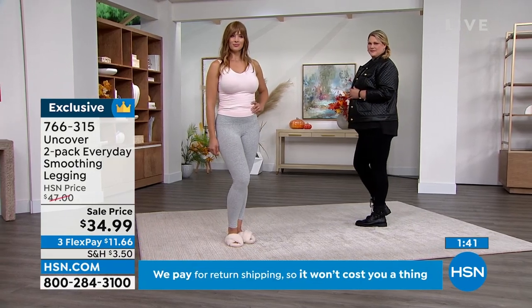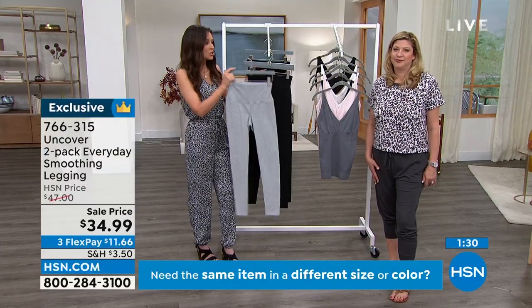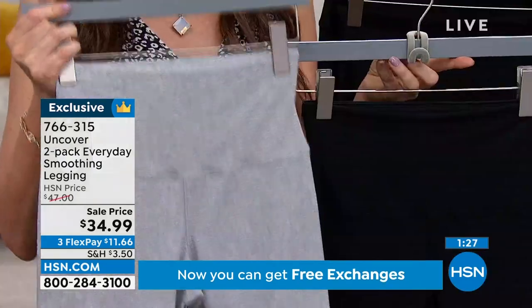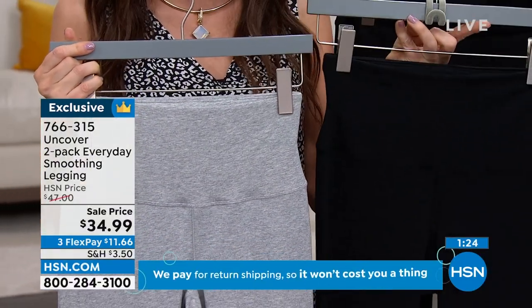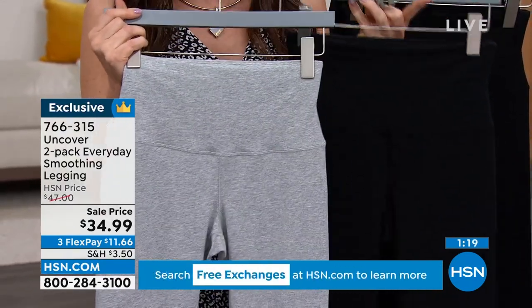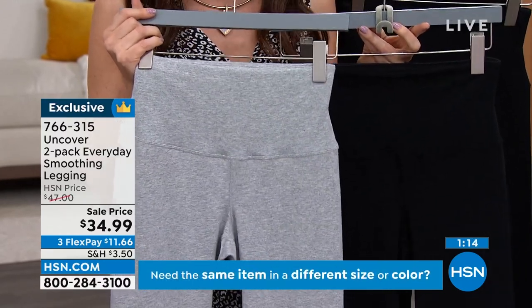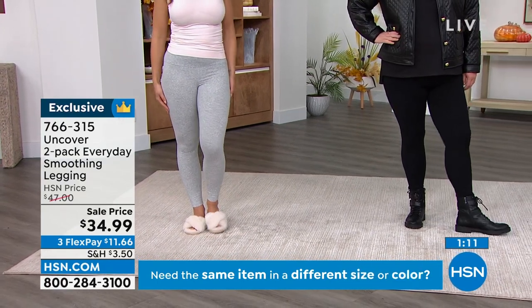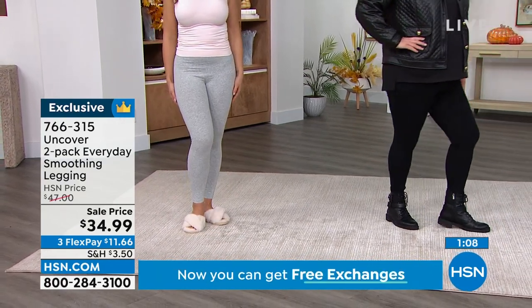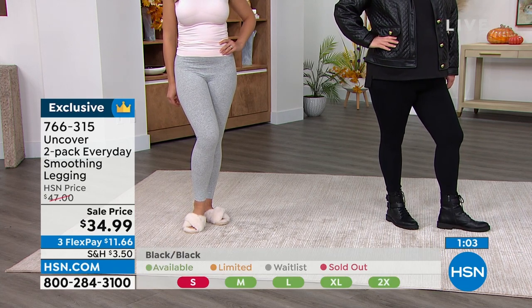If you don't have an HSN card and you apply for one today and use it on these leggings, we'll give you $10 off — making it $24.99 for two incredibly high-quality smoothing leggings. Right now we have the light heather gray with jet black, or two of the jet black. We only have 400 remaining in the soft heather gray with black. We started with thousands — grab them, seriously.